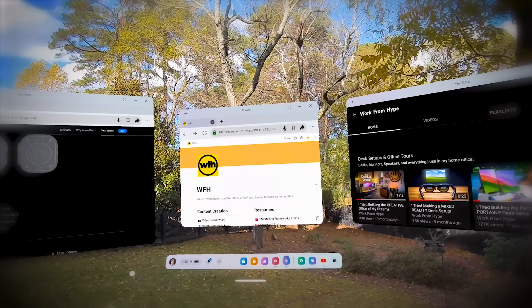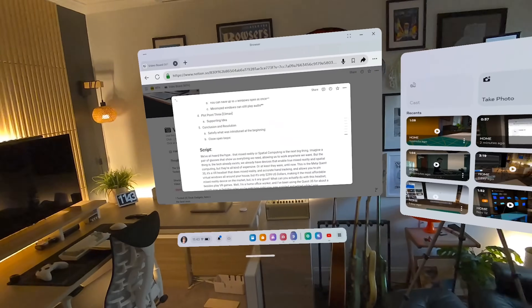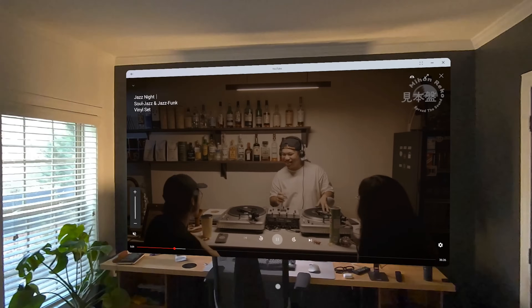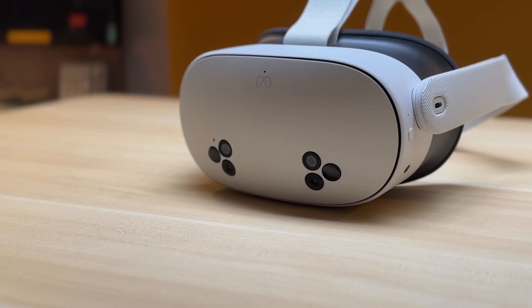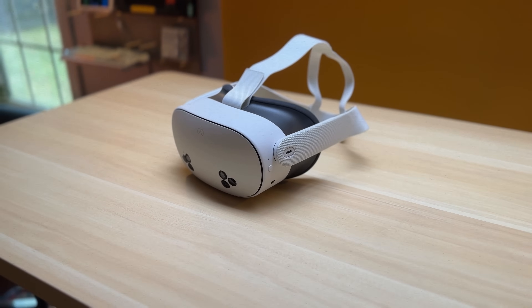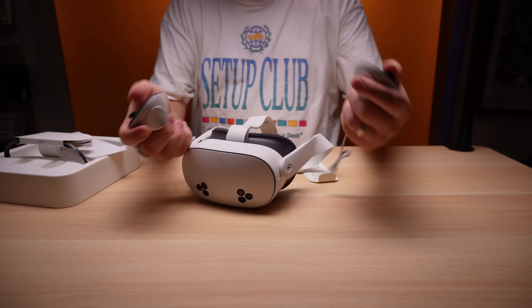It's a VR headset that does real mixed reality and accurate hand tracking. It allows you to pin virtual windows all around your house and work anywhere you want. But it's only $299, making it the most affordable mixed reality device we've ever seen. But is it any good?